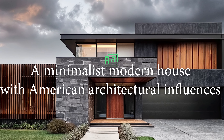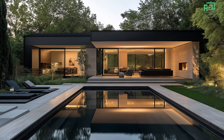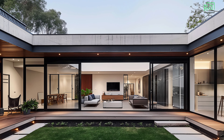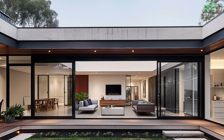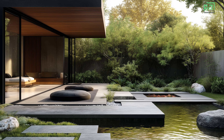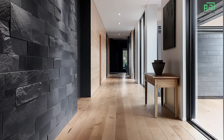A minimalist, modern house design with American architectural influences offers a striking blend of simplicity, functionality, and elegance. Its design philosophy is rooted in the principles of minimalism, paring down to the essentials and eliminating excess, focusing on clean lines, open spaces, and a harmonious balance between form and function. When combined with the distinctly American penchant for spaciousness, practicality, and a connection to nature, this type of house becomes a serene yet dynamic space that encourages an uncluttered lifestyle.